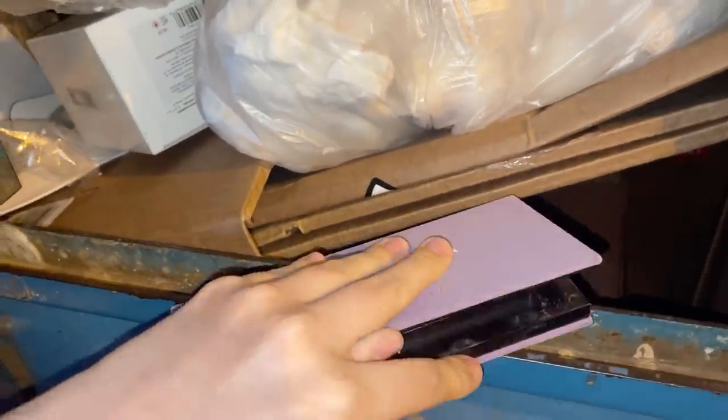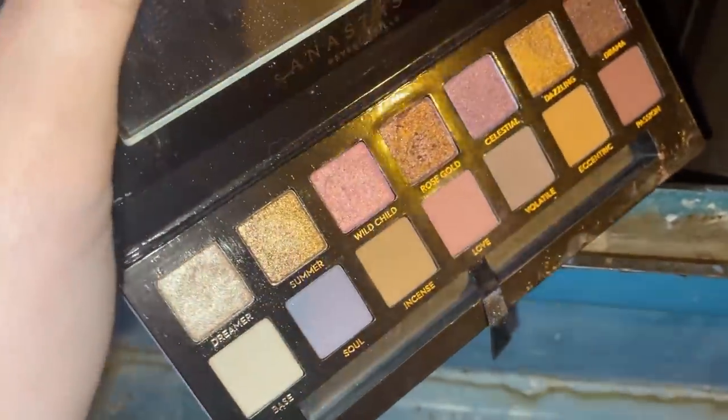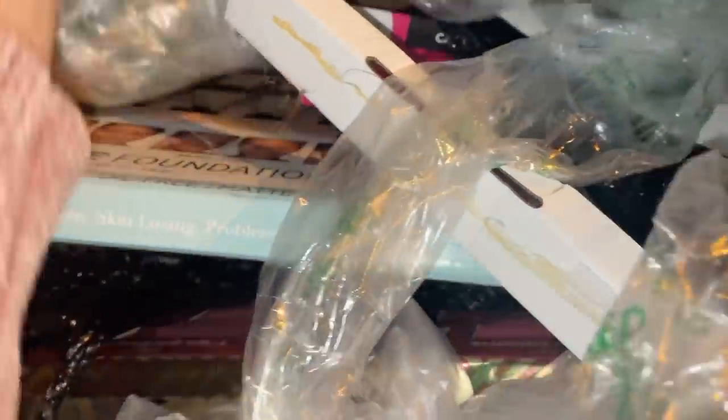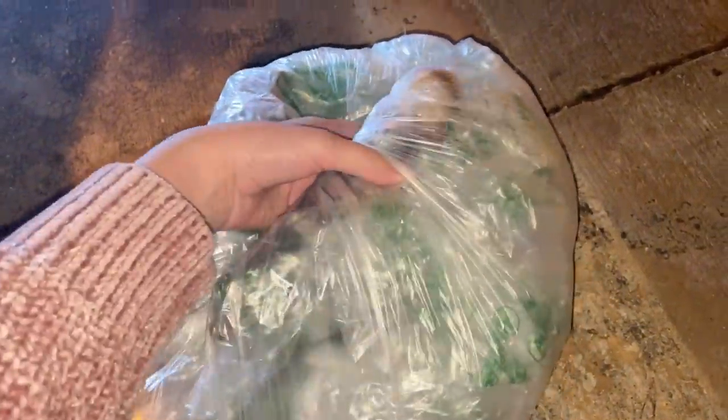I was digging at Ulta and I found a palette. Opening it — moment of truth — yes, they didn't mess with it or anything. It just looks a little bit swatched up but it's a great palette. Digging around it looks like they might have done some displays. I heard something in a bag — looks like there might be some brushes in there, so I'm gonna put that to the side.